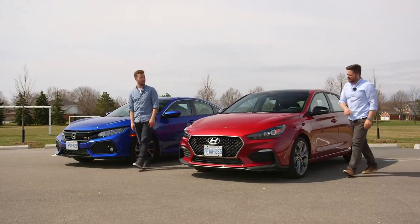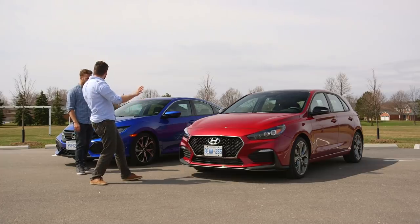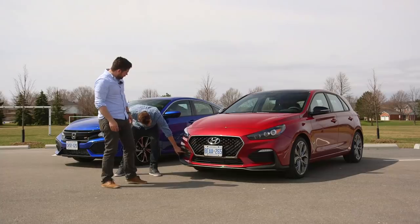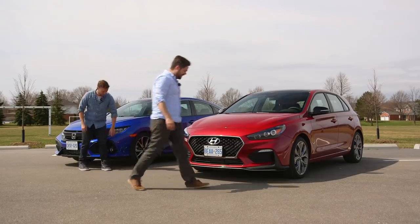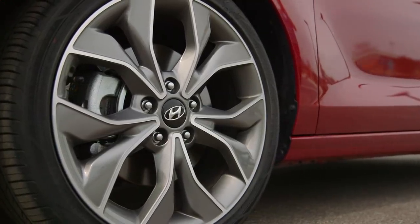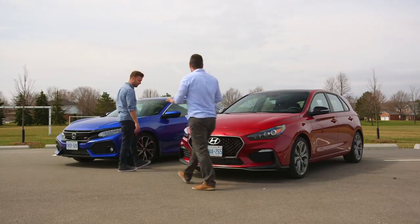The GT N-Line has some styling changes: a front bumper with aero that shoots the air in. It has 18-inch wheels. In the US you get Michelin Pilot Sport 4s on the manual transmission, but in Canada apparently we get Hankooks, which is a bit of a bummer — though they've been fine and aren't detrimental to the car's performance.